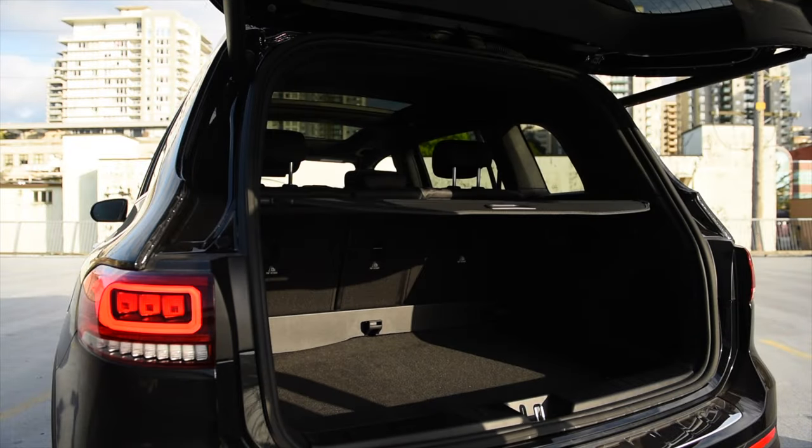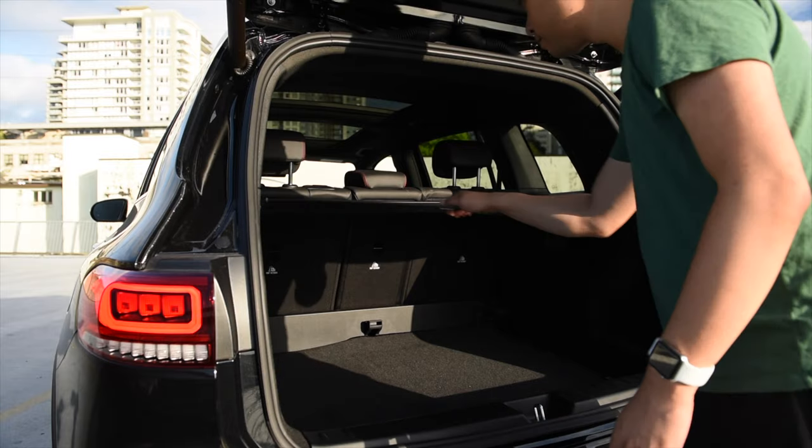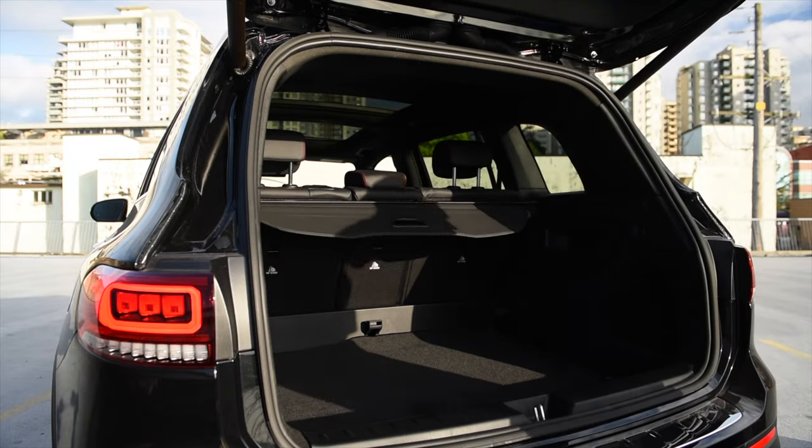Number five: plenty of space. Thanks to its boxy design, there's plenty of space inside even for the tallest of occupants.